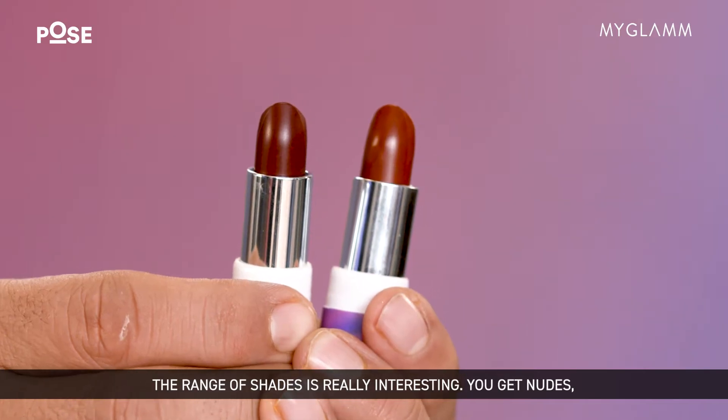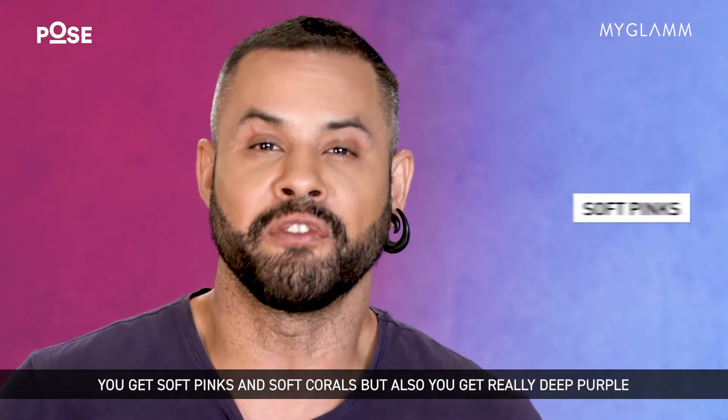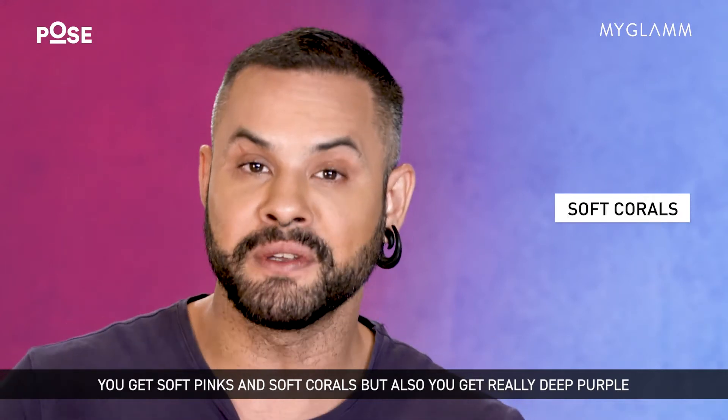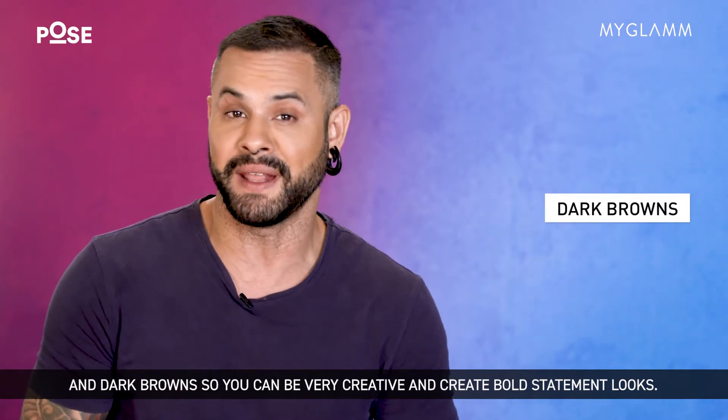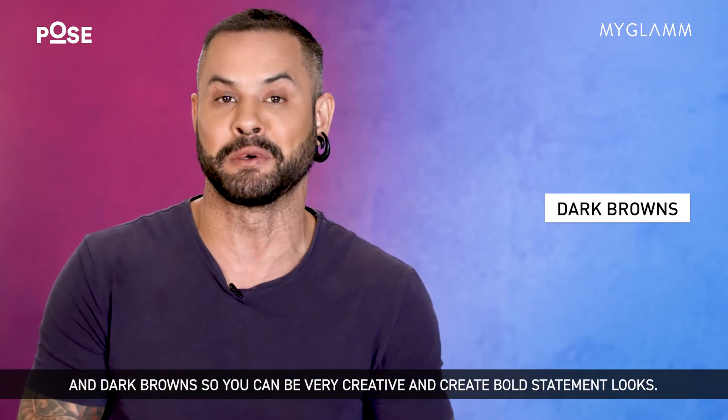The range of shades are really interesting. You get nudes, you get soft pinks and soft corals, but also you get really deep purple and dark browns. So you can be very creative and create bold statement looks.